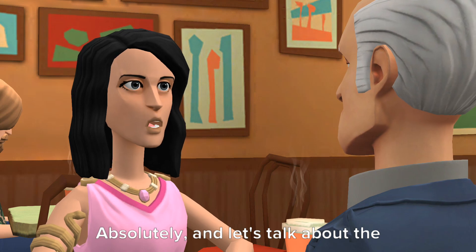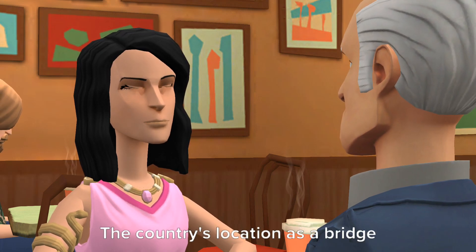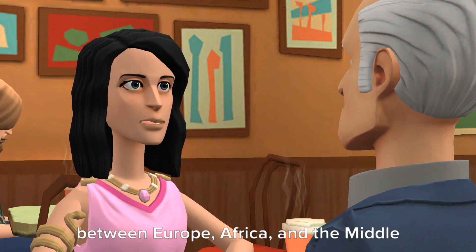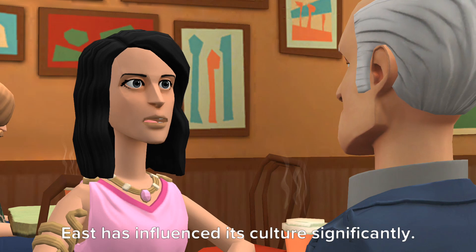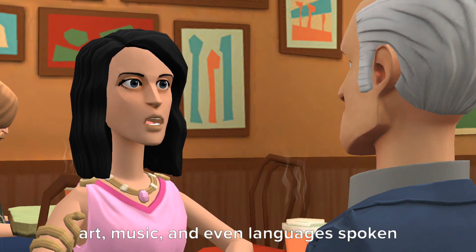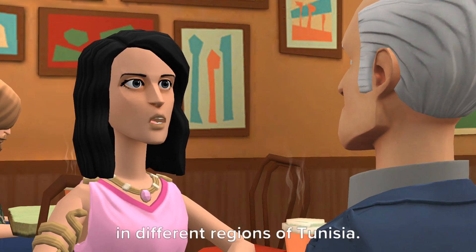Absolutely, and let's talk about the cultural diversity that arises from Tunisia's geography. The country's location as a bridge between Europe, Africa, and the Middle East has influenced its culture significantly. You can see this blend in the cuisine, art, music, and even languages spoken in different regions of Tunisia.